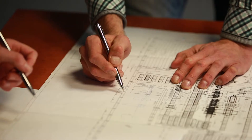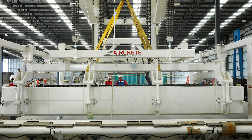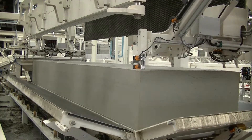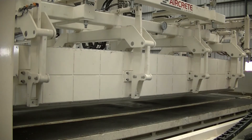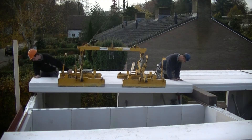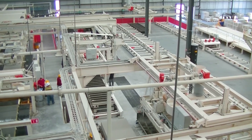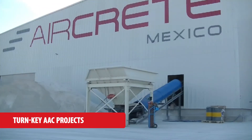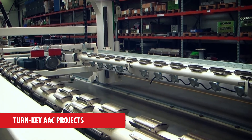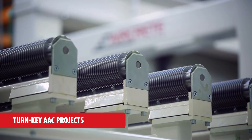AirCrete Europe as your technology partner will guide you through all the steps of planning, building and operating an AAC plant. Our experience and solutions enable our customers to become market leaders in quality and application of AAC products. Our services include turnkey AAC projects, plant services and modernisations, and industry solutions. We offer modern turnkey plants with the proven AirCrete technology for high quality production at an optimised cost.